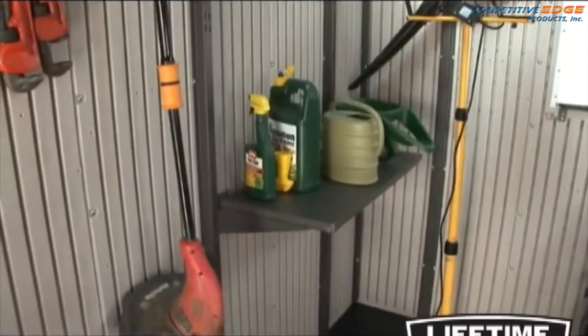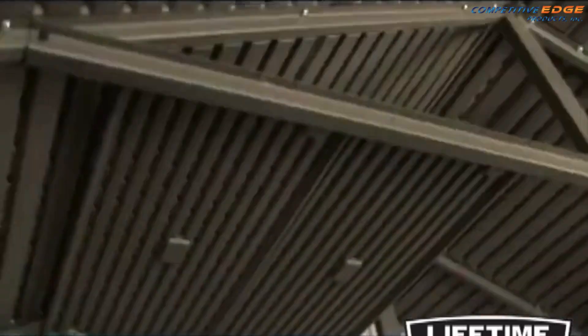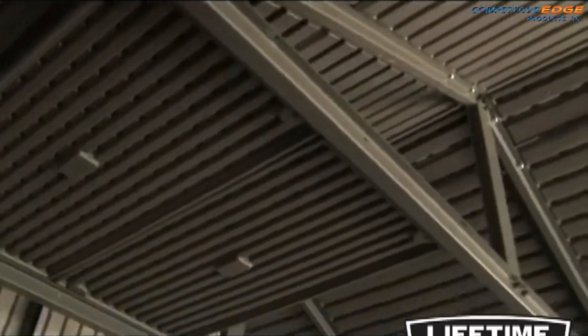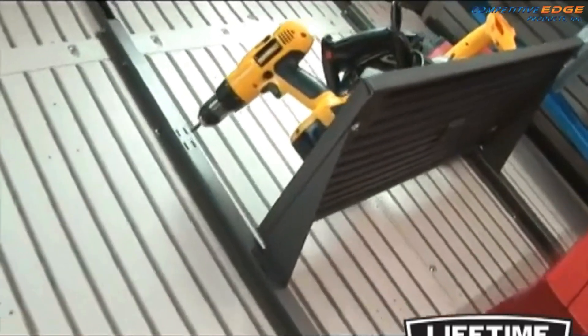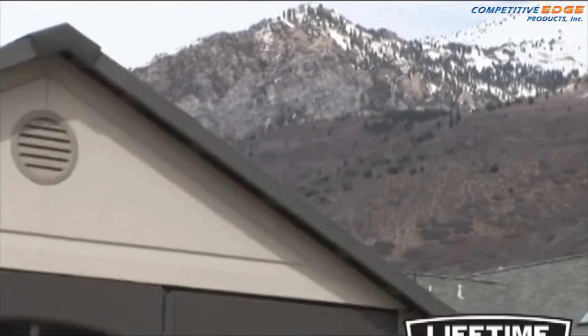All lifetime storage buildings have additional shelves and accessories available for purchase. Shelves can be hung wherever you like and with the wide variety of options available, you can get creative with the interior of your building and customize it to fit your needs.